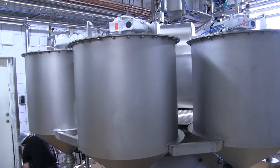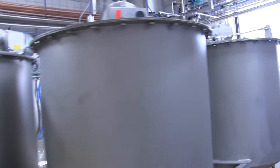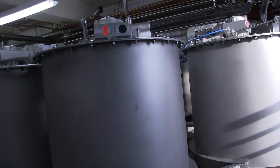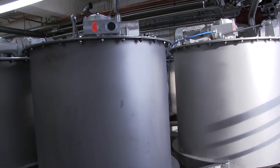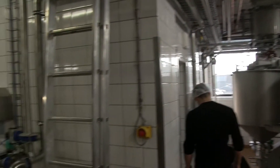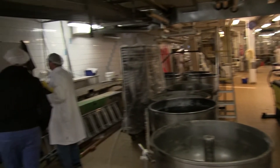These big stainless steel containers will soon be churning out dough for delicious bread. When operating, the machine slowly turns around like a carousel, which makes the use of cables cumbersome. Also, the controlling cabinet is on the other side of the room, which complicates wiring even further.